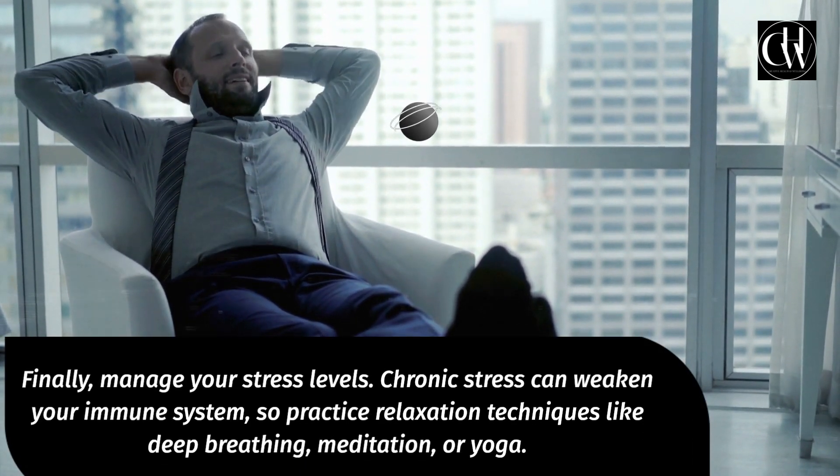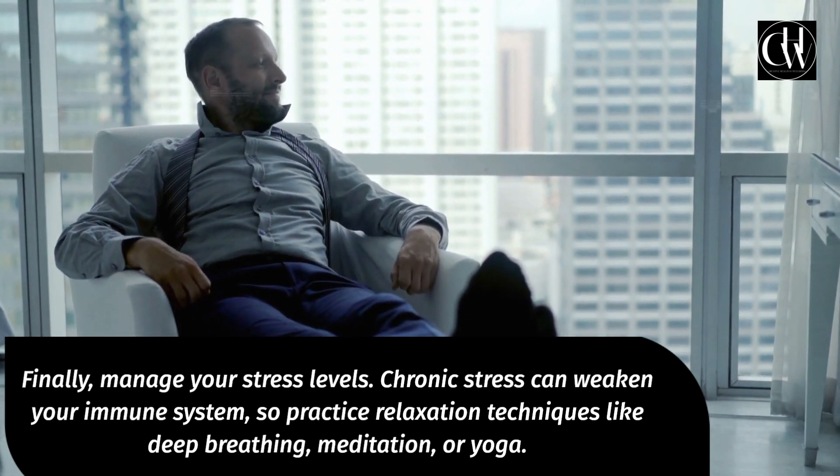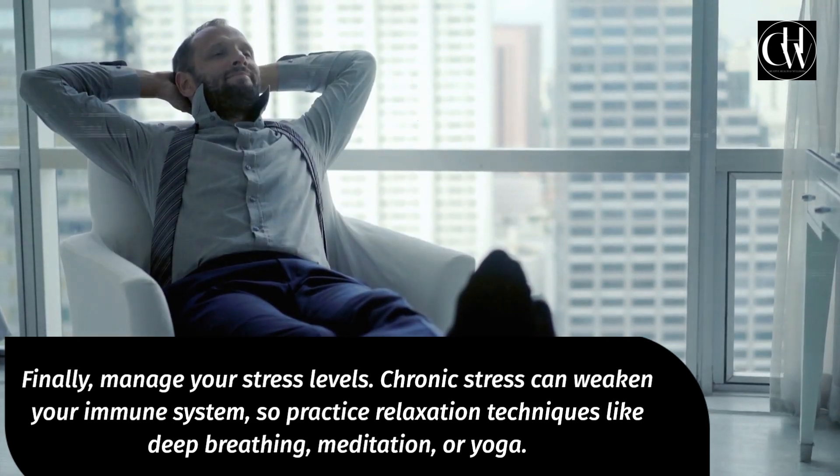Finally, manage your stress levels. Chronic stress can weaken your immune system, so practice relaxation techniques like deep breathing, meditation, or yoga.